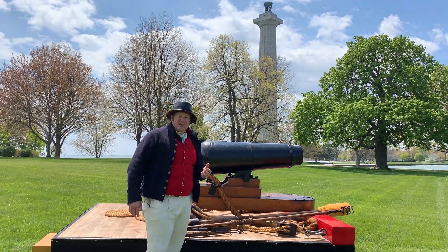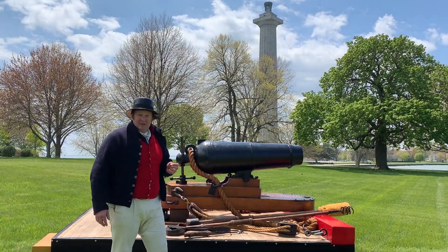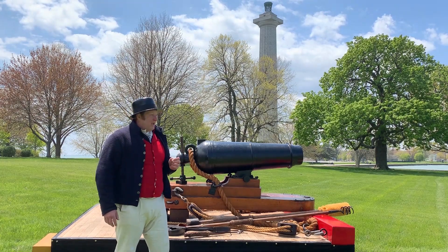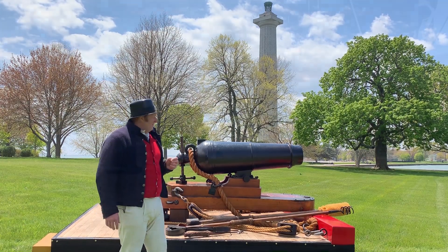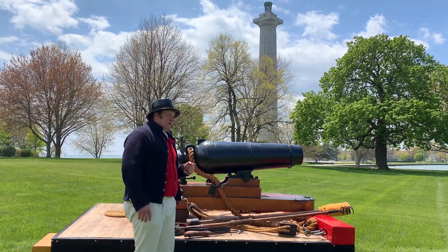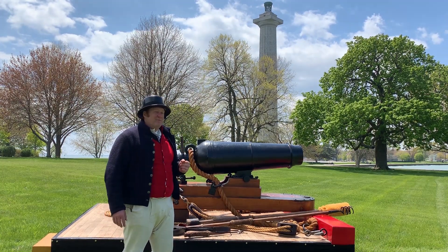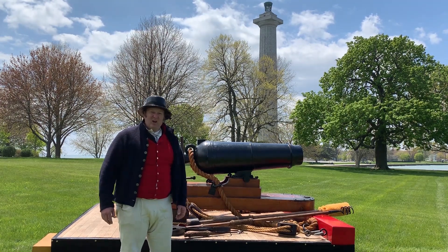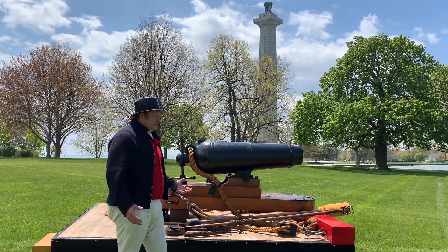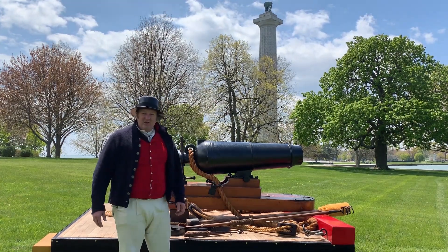That '32' in the name is the size cannonball it would fire. A cannon that fires a 32-pound cannonball is over 10 feet long — this is only about five feet long, so it's half the size. A 32-pound cannon weighs close to three tons of metal; this is only about a ton. So two thousand pounds versus six thousand pounds — it's a lot lighter.